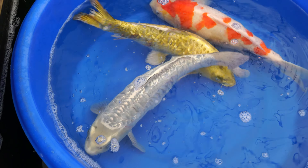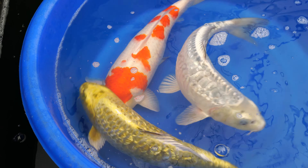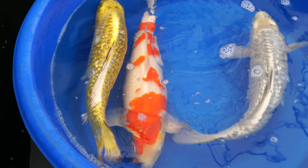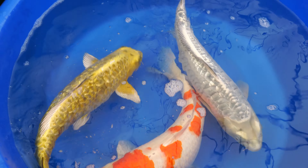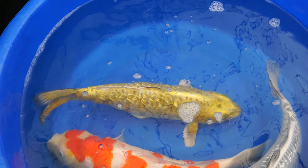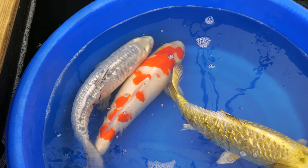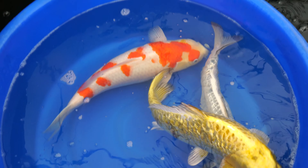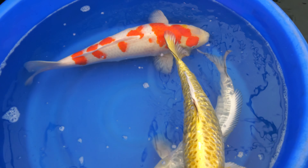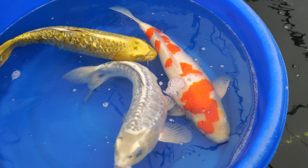People are calling these dragon koi, dragon-scale koi — call them whatever you want. I call them sold, because we can never even keep them in stock. There's also a black one, which is really cool. On TikTok, almost 4,000 likes. To reply to the comment — yes, we do sell these fish. Check out our website, everythingkoi.com, or send us a message.